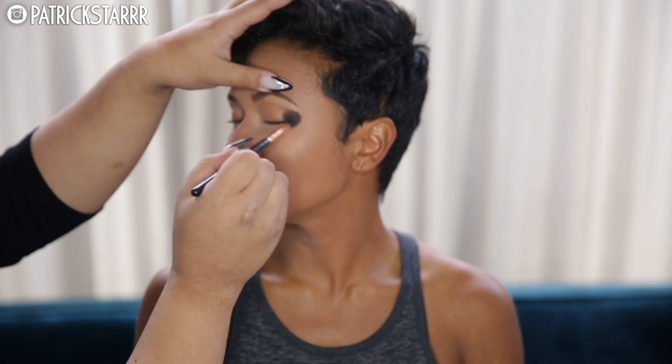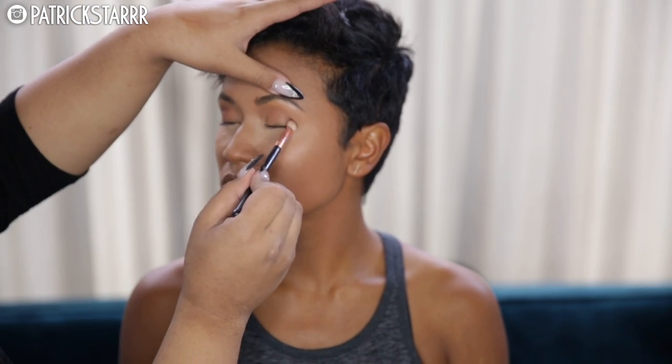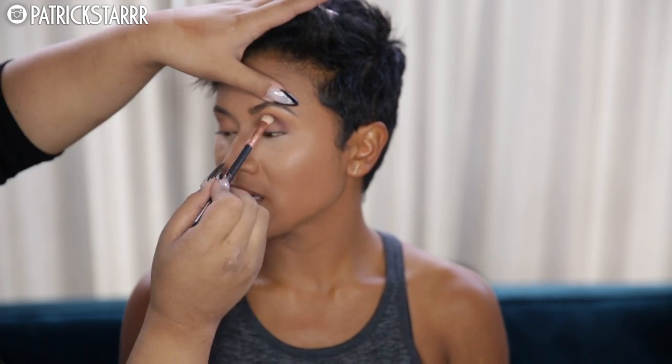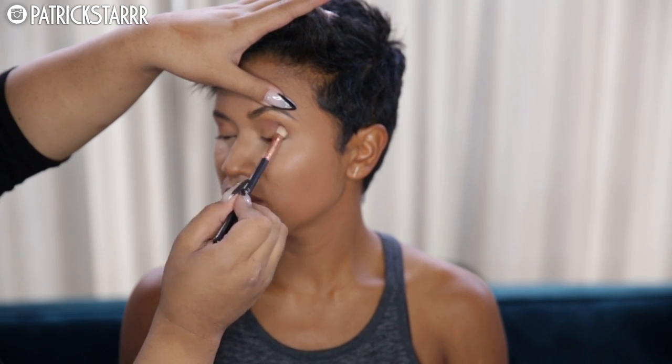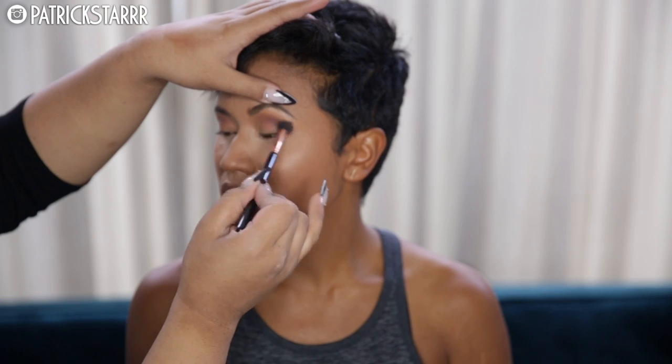I'm going to take Texture and Soft Brown by MAC and run this in the crease of her eye with an E40 brush by Sigma. The E40 and E25 brushes are the best brushes because they execute the eye really, really well. I'm using Red Earth and Beauty Mark by Anastasia for eyeshadows and I'm going to sketch that into the outer corner crease of the eye, leaving the lid open.